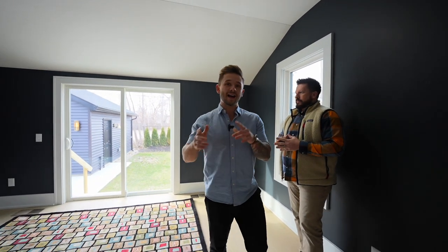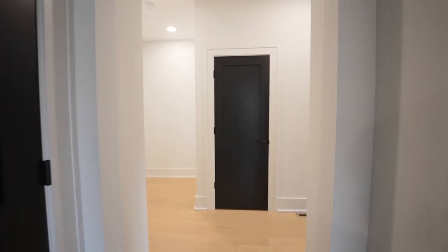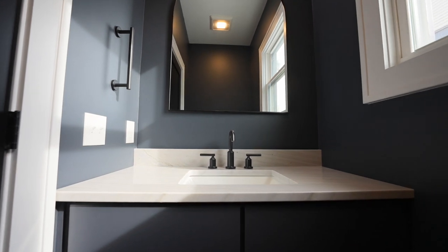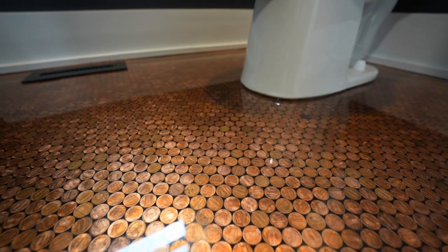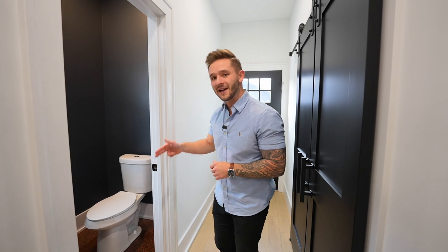Here's a special treat — something super unique you never see in remodeled homes. Check out the half bathroom over here. Check out how cool this floor is — it's such a unique feature of the house. Put your guess in the comments below: how many pennies are on this floor?